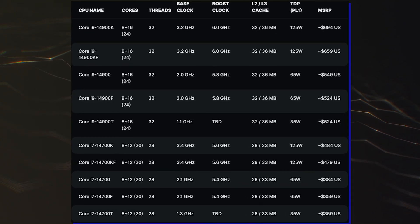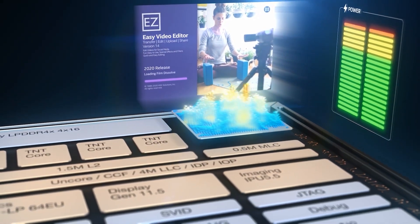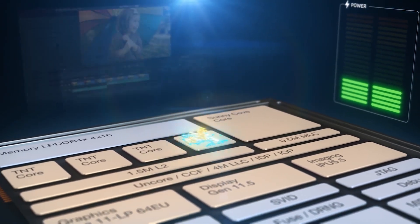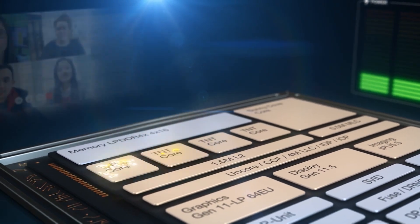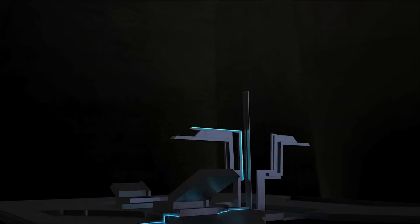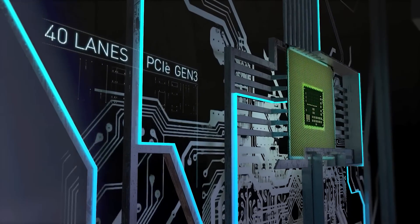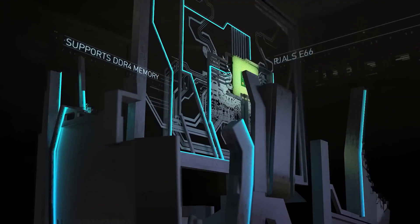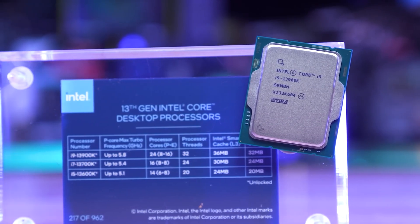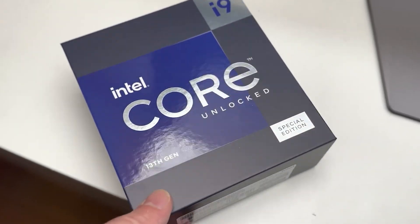Starting with the specs, the Intel Core i9-14900K CPU will feature 24 cores and 32 threads in an 8+16 configuration. The CPU will feature up to 36 MB of smart cache and a base TDP of 125W. It will feature clock speeds of 3.2 GHz at base and up to 6.0 GHz with a thermal velocity boost. This will be a +200 MHz frequency jump over the Core i9-13900K and the same as the Core i9-13900KS.